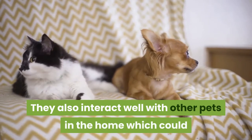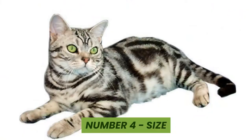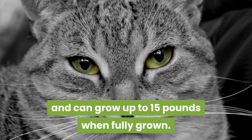They also interact well with other pets in the home, which could help increase their activity level due to their playful nature. Number four: their size. These cats are medium to large and can grow up to 15 pounds when fully grown.